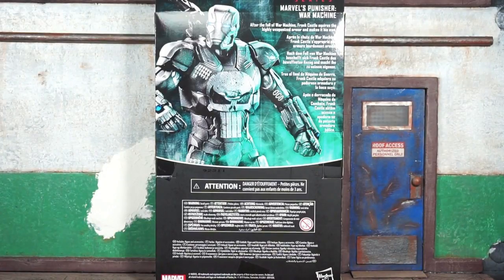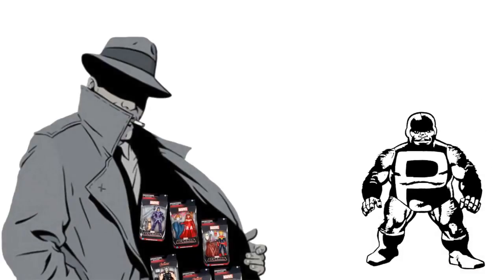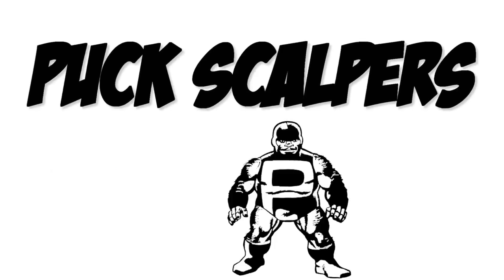We're officially back at it, this is Book Nice coming at you with the Marvel Legends Fans Choice exclusive — CVS, Walmart, Walgreens, GameStop, Dollar Tree, Woolworth — Punisher in the War Machine armor figure review. Let's do it. This ain't for no scalpers; this runs for the real collectors.